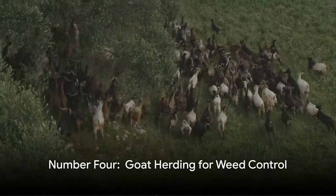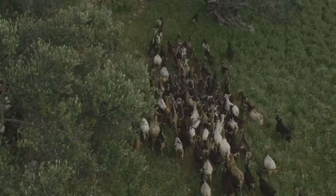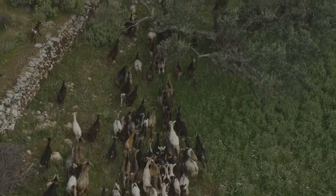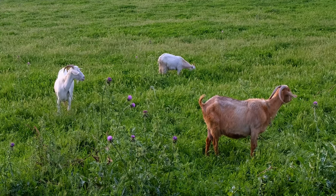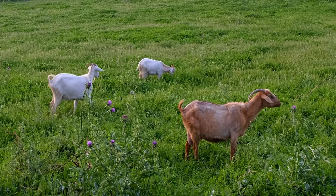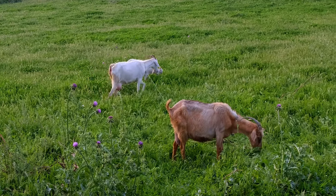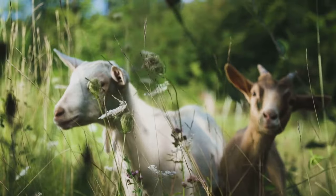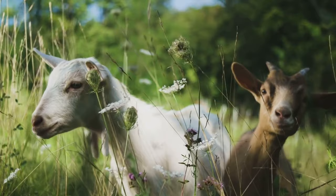Moving on to number four, we can't forget the goat enthusiasts. In our vicinity, it's a common method to generate additional income: raise a herd of goats and rent them out for weed control. Especially in regions where fire prevention is crucial, goats can swiftly handle the task of grazing on tall weeds. Our neighbors have a whole flock, and observing baby goats play around on their property provides a great kickstart to our mornings.